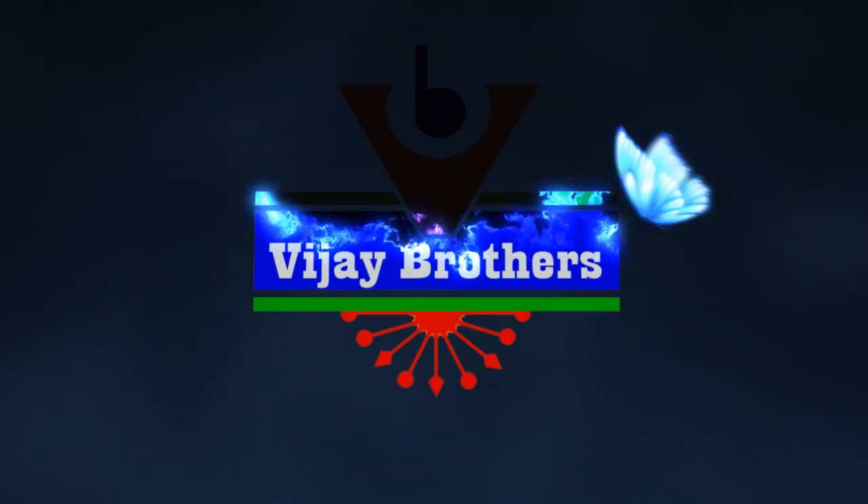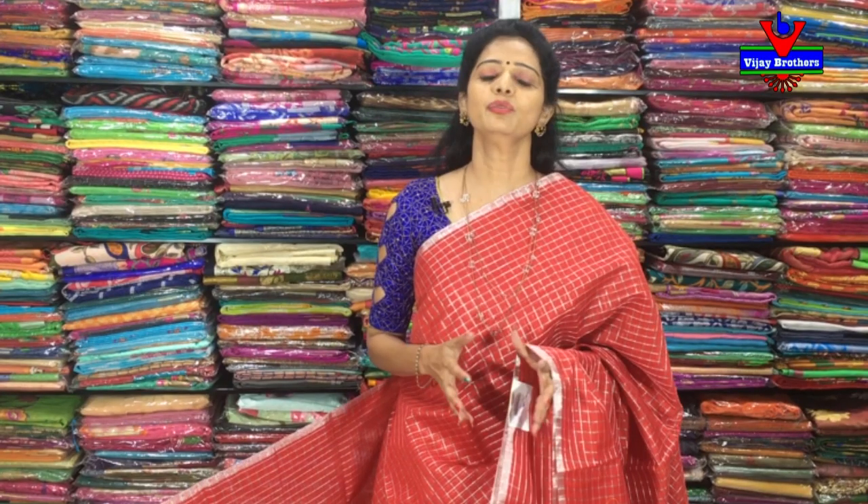Hi viewers, welcome to Vijay Brothers. This is Vijay Brothers — Chindiri Fabric, Jari Checks, Designer Blouses, and Netventy Variety.